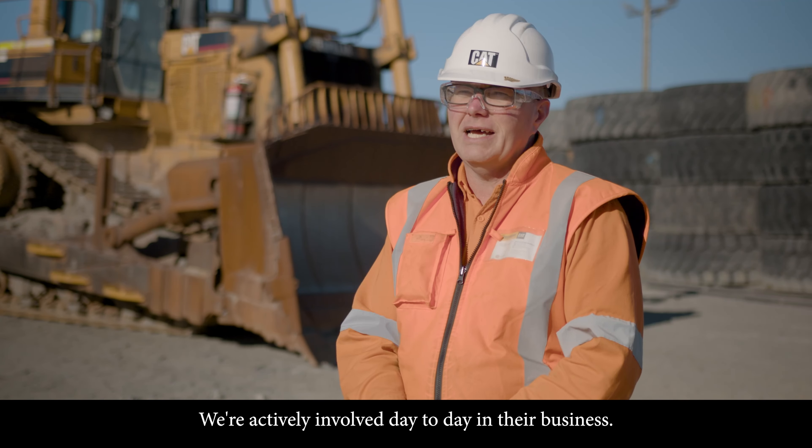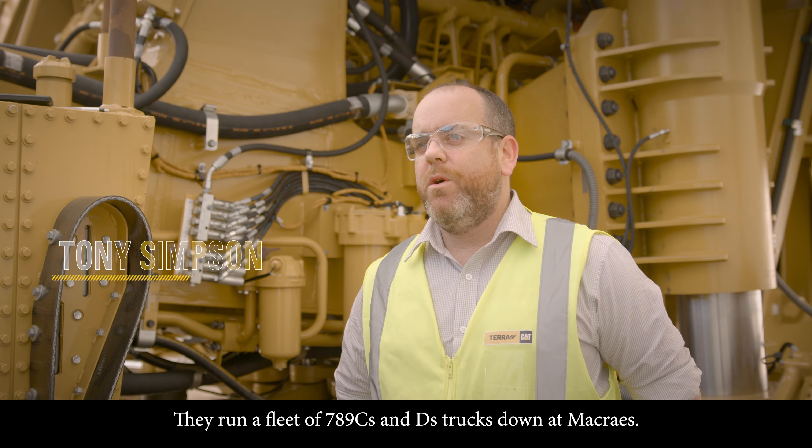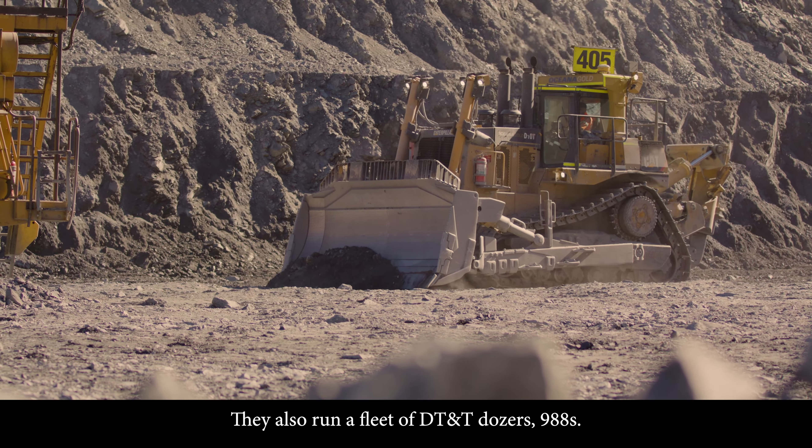The Terra guys work with me very closely to try and get our best bang for our buck. We're actively involved day-to-day in their business. They run a fleet of 789 C's and D's trucks down at Macrae's, and also a fleet of D10Ts and 988s.